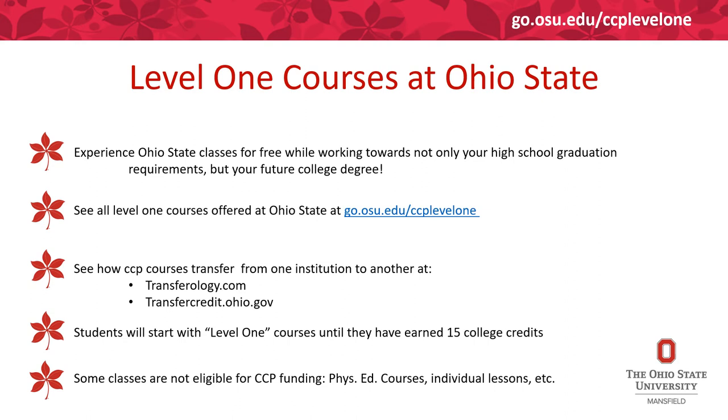The State of Ohio has many laws that the College Credit Plus program must abide by. You must take 15 credit hours of Level 1 courses no matter what institution you attend for College Credit Plus. You can see all Level 1 courses offered at Ohio State at go.osu.edu/ccplevel1. You can also see how other College Credit Plus courses transfer at Transferology or transfercredit.ohio.gov.